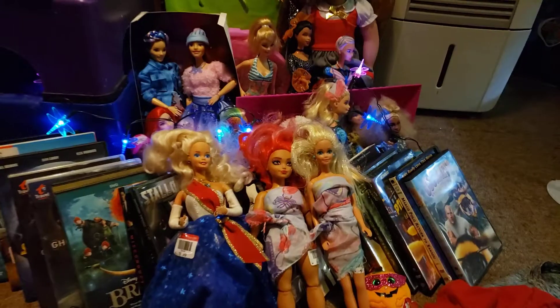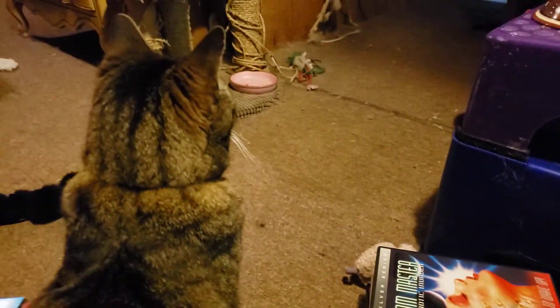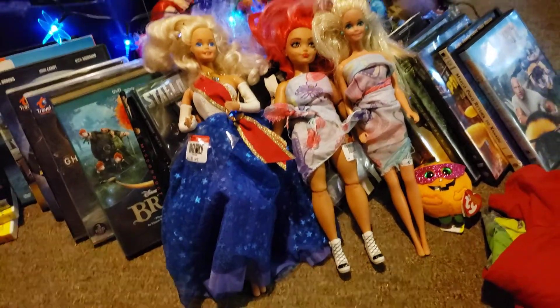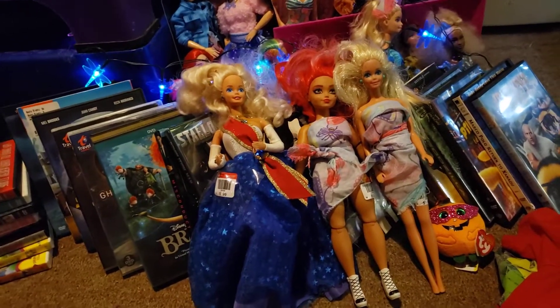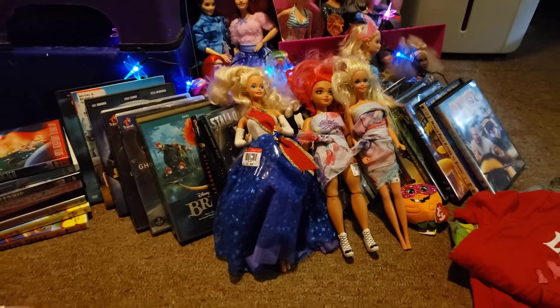Hi dolly friends, it's Nola. Today on my thrift run I actually went to like six stores. I went out to a town that's a little further away, went to three stores, and I didn't have the best luck.